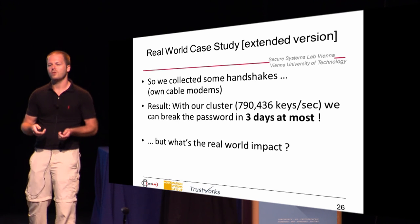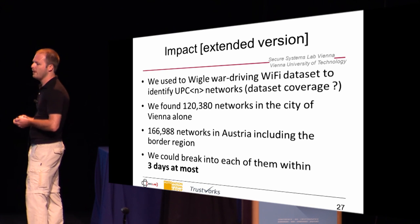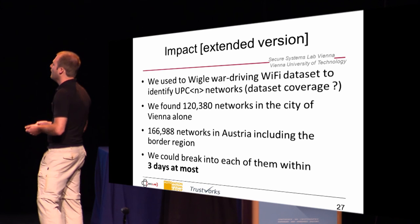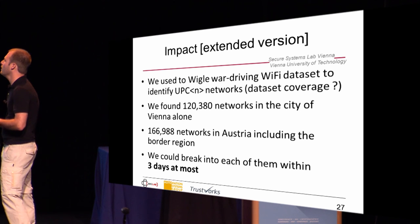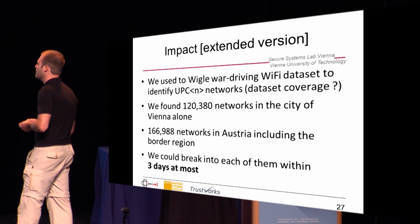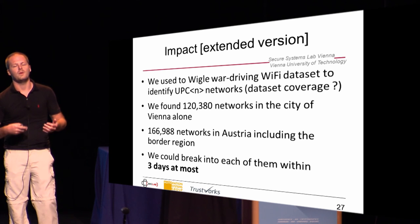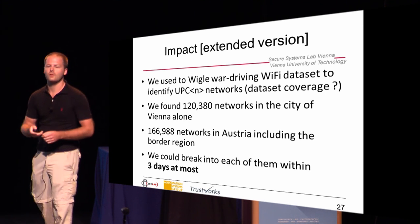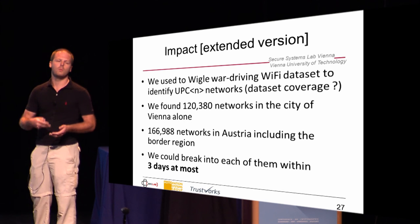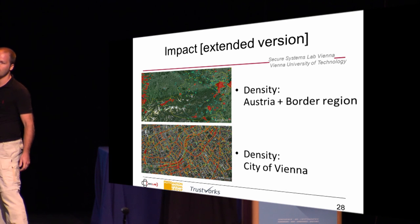It turns out that we can break the password in at most three days. The next question is: what's the real-world impact? How many of those Wi-Fi networks are there? We used the WiGLE war driving Wi-Fi dataset. It's not complete, but it gives an impression of how many such networks can be found. Alone in the city of Vienna, we found more than 120,000 of these networks in the database, and in Austria and its border regions it was 166,000. So we could pick any of those networks and in at most three days break into them. On the map you can see these networks are really everywhere in the city.